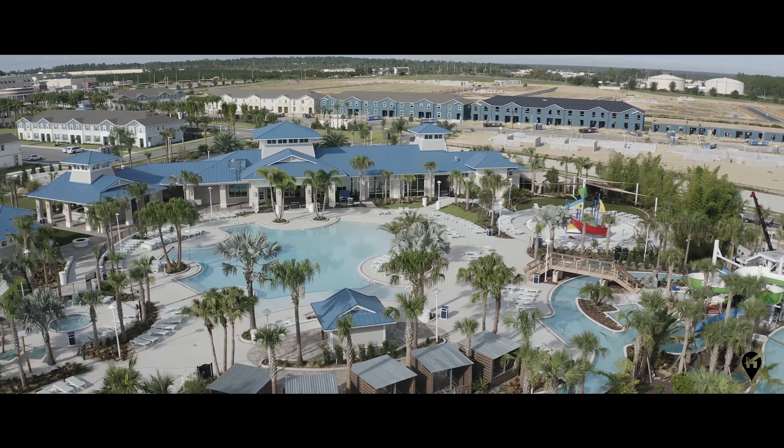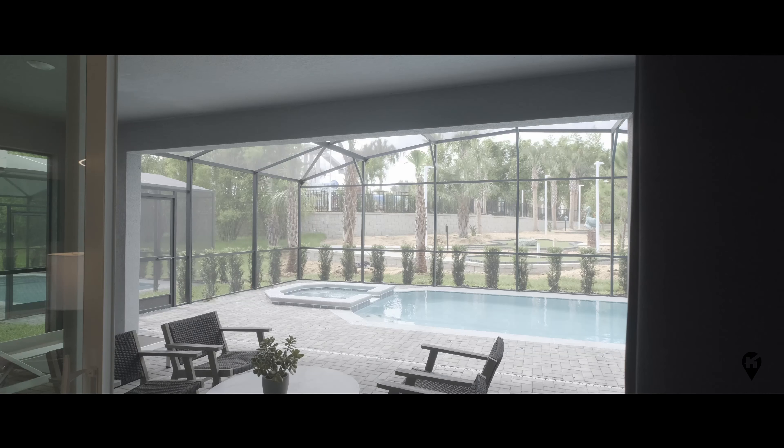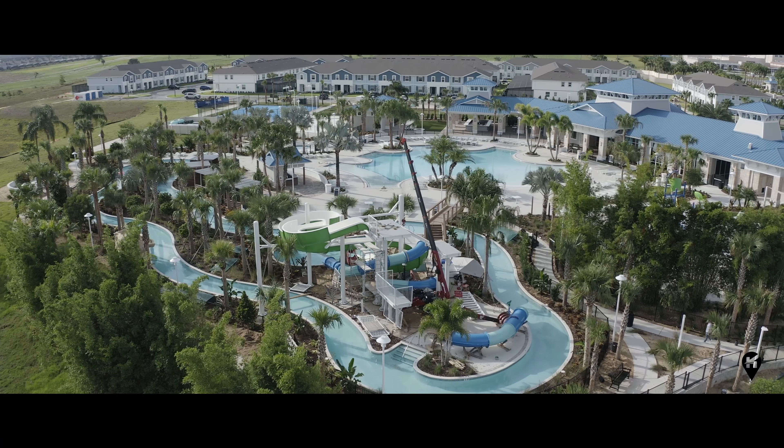Welcome to Windsor Island Resort. This is truly a unique community built exclusively for Orlando vacation homeowners. Windsor Island Resort offers an opportunity to create lasting memories with your family and friends, as well as a noteworthy investment for your real estate portfolio. It's located just south and west of Disney World Resort and all of the other major attractions of Orlando. Windsor Island also has amazing resort amenities — stay tuned.